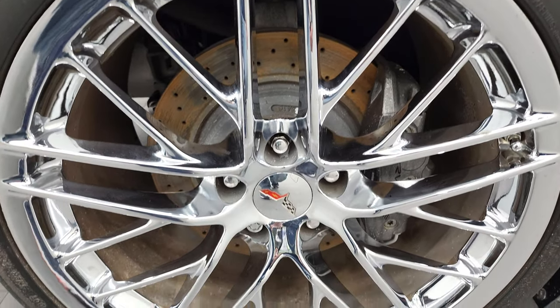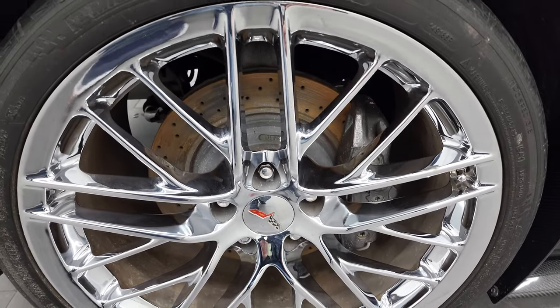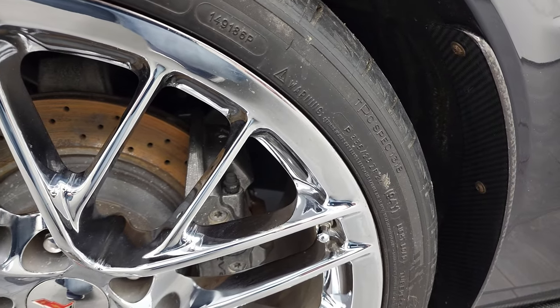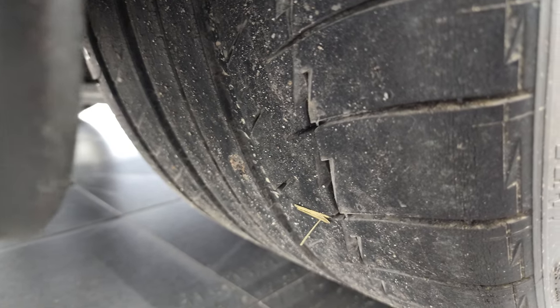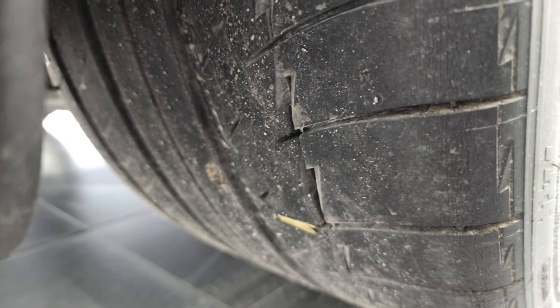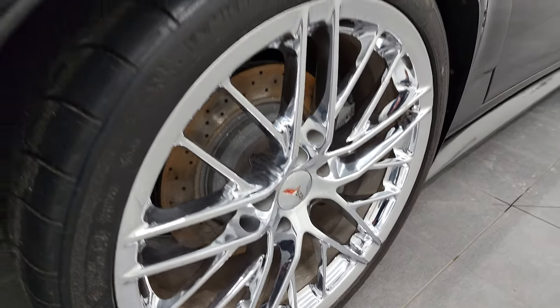This back rim is a 20-inch rim and it's in excellent shape — I didn't see any scuffs or scrapes on there. This is a 335/25 ZR20 tire in the back and you can see a pretty good amount of tread left on those rear tires. And once again, that rim is in really nice shape.